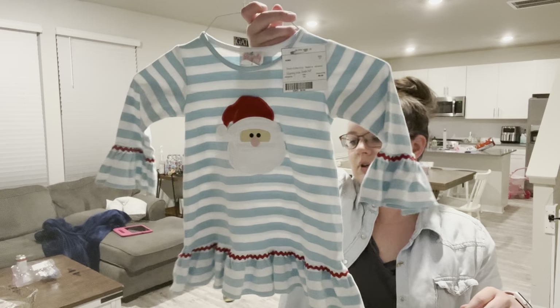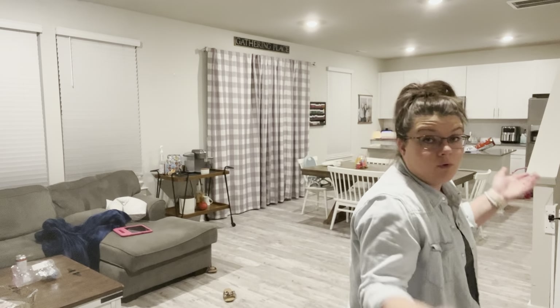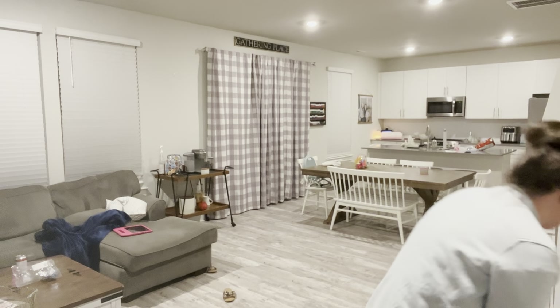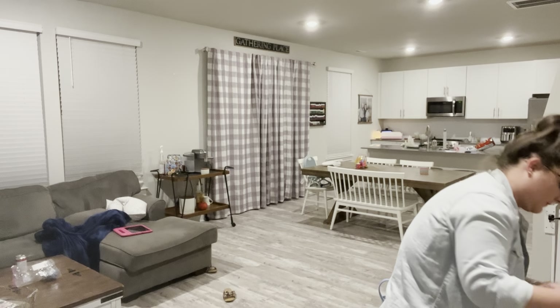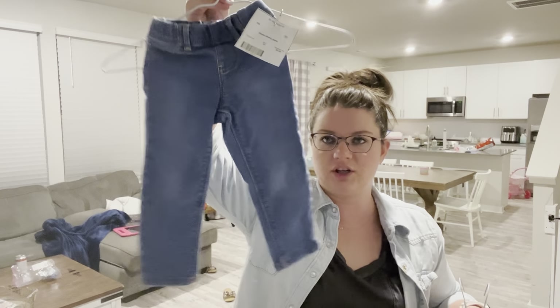This little dress was eight dollars, barely even looks worn - super cute little boutique dress. New, a boutique dress could cost at least thirty dollars.